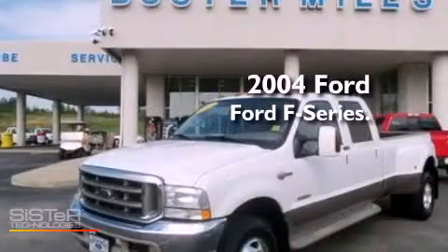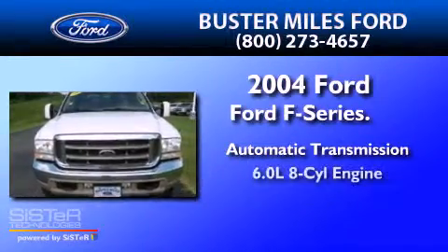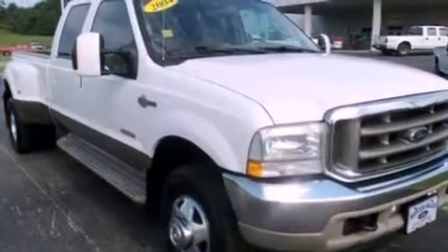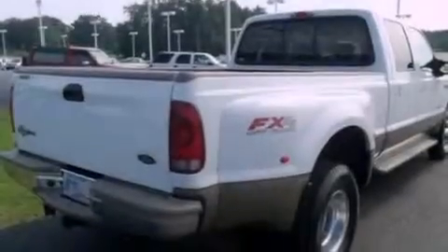This is a 2004 Ford F-Series. This truck has an automatic transmission and a 6.0 liter V8. Its top features include a passenger side airbag, door reinforcement beams, and an auxiliary power outlet.